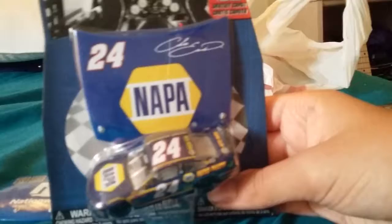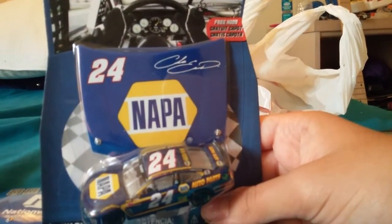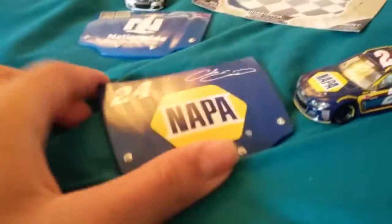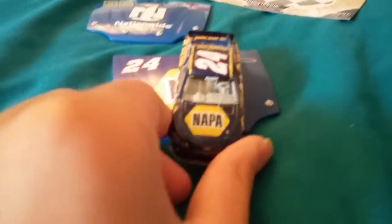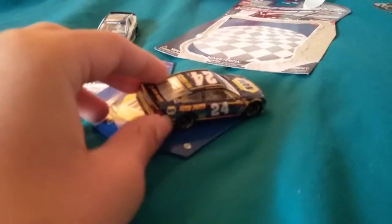Second car up, we have Chase Elliott's number 24 car. Let me get this one open. That one was a little easier to open. As you can see, this is the hood and the car. On the front you've got Elliott, NAPA. On the side, NAPA Auto Parts, Mountain Dew. And on the back, the car and the side.